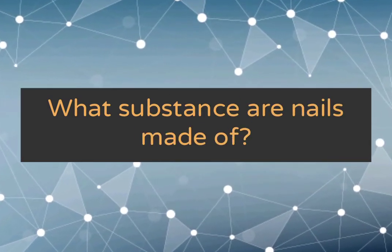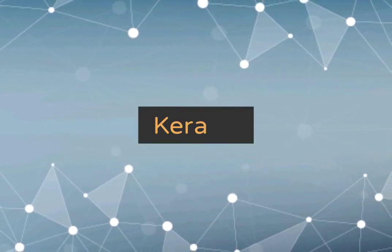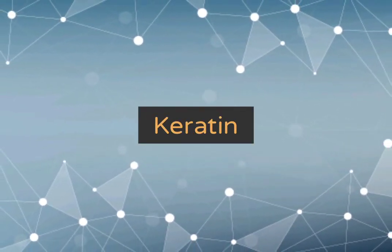What substance are nails made of? Keratin.